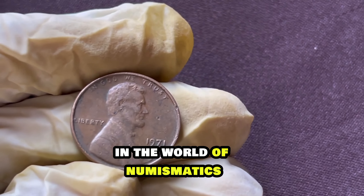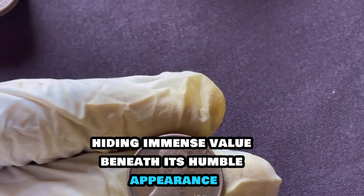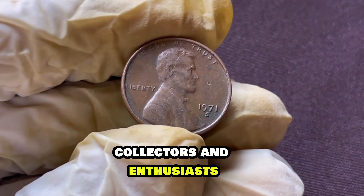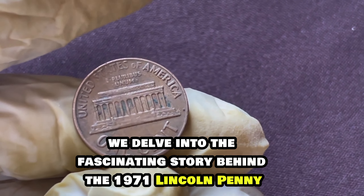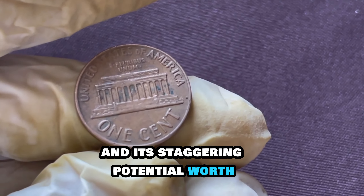In the world of numismatics, one coin stands out among the rest, hiding immense value beneath its humble appearance — the 1971 Lincoln penny. Welcome, collectors and enthusiasts, to another episode of Numismatic Discoveries. Today, we delve into the fascinating story behind the 1971 Lincoln penny and its staggering potential worth.